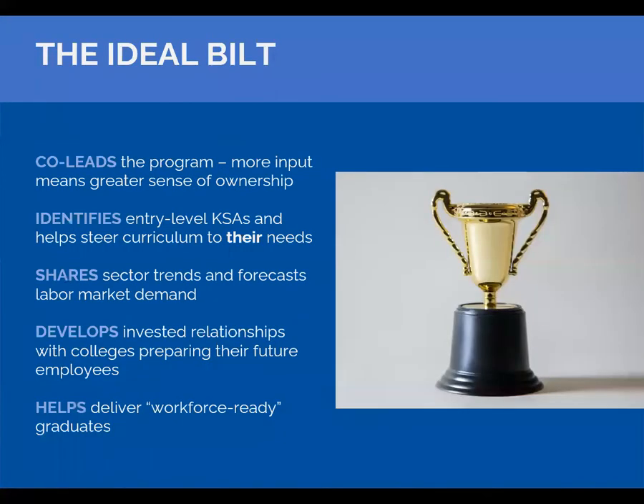The ideal BILT co-leads — and more importantly, co-owns — the program. When they co-own the program, they're going to be very interested in the graduates because it's basically their program. They identify entry-level KSAs to help steer the curriculum, share trends, and forecast labor market demand. They develop relationships with the colleges preparing their future employees. What you really want is for the business people to consider your college graduates first when they're trying to fill job openings. The whole process delivers workforce-ready graduates who are ready to hit the ground running.